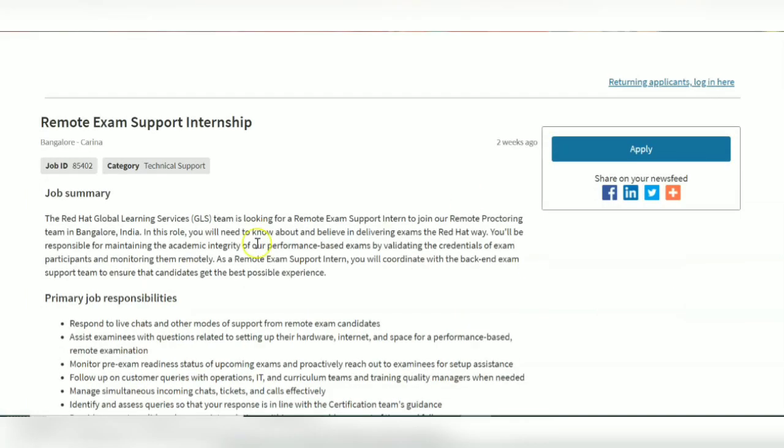They have given the summary of the job role here. You will be responsible for maintaining the academic integrity of their performance-based exams by validating the credentials of exam participants and monitoring them remotely.